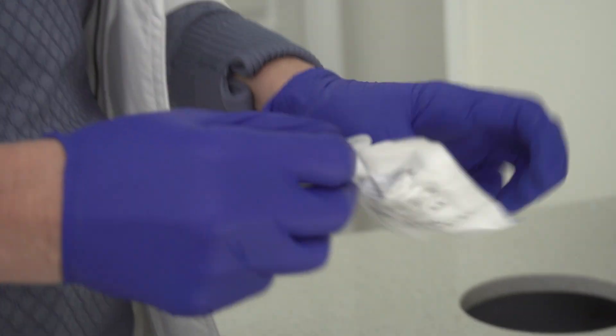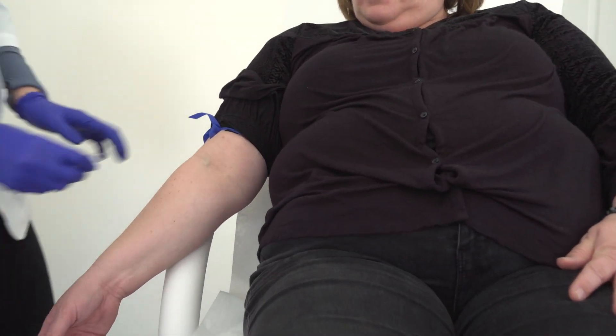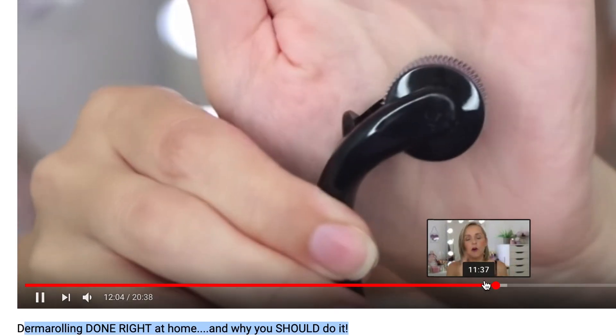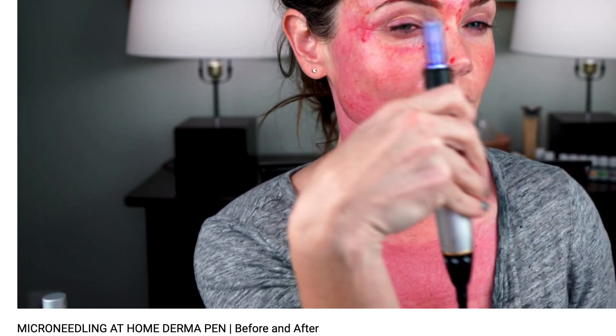The industry isn't as regulated as we would like it to be, and will probably become more regulated in years to come as the growth continues. One procedure physicians are seeing being done incorrectly is PRP — platelet-rich plasma. Some people are even purchasing improper products, which can cause even more damage to the skin.